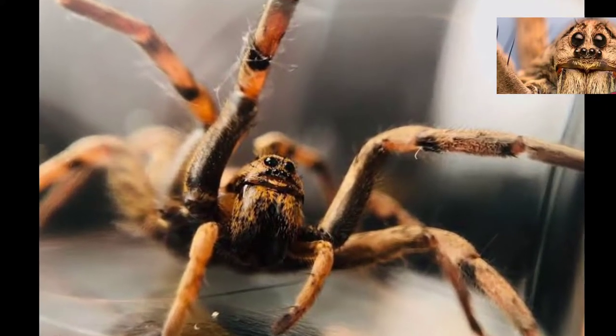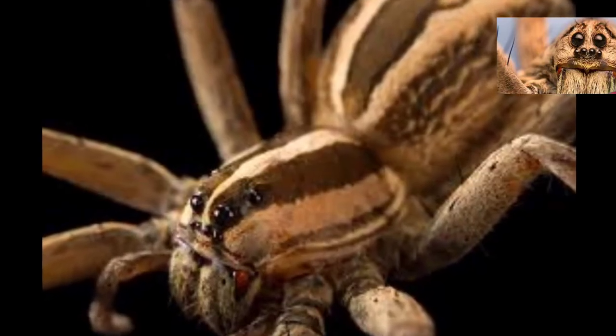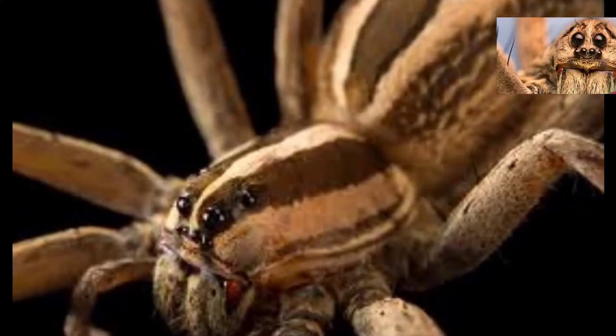Wolf spiders don't have webs. Wolf spiders hunt for their food, just like a wolf. They are gifted with great eyesight to help them catch their prey. So if you see a spider sitting in a web, there's a pretty good chance that it isn't a wolf spider.